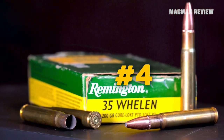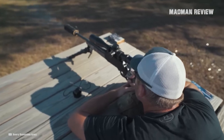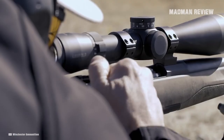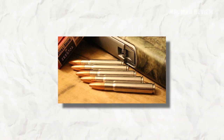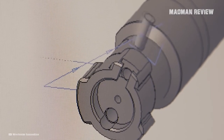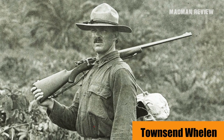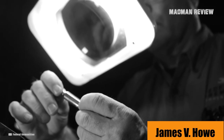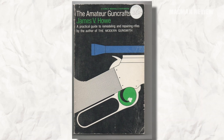Number 4: the .35 Whelan of 1922 and 1988. With a 200-grain bullet and muzzle velocity of 2,900 feet per second, the .35 Whelan is no slouch — more than enough to even handle Kodiak bears. There's quite some misconception about this round. Many see it as a wildcat cartridge developed in 1922 and the brainchild of Townsend Whelan, an outdoorsman and gun writer. However, it was actually created by another gun writer named James V. Howe, who named the cartridge after Whelan with his permission.